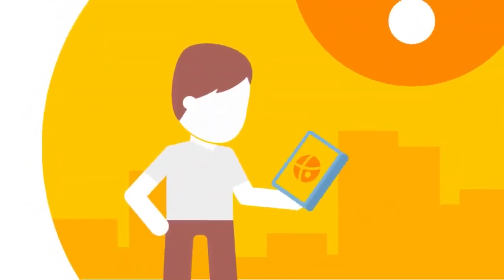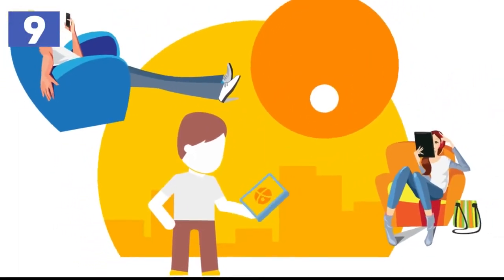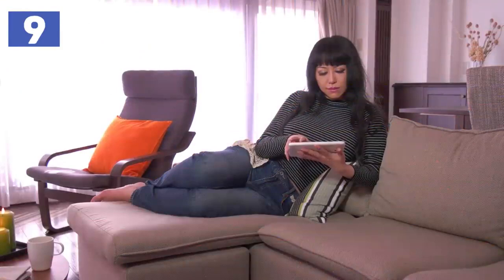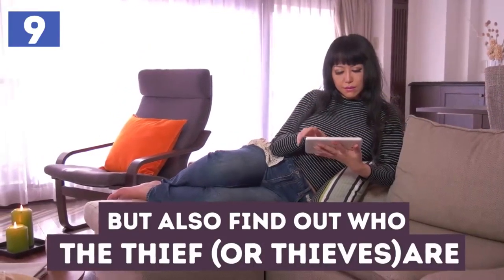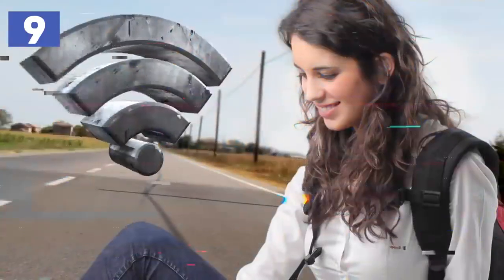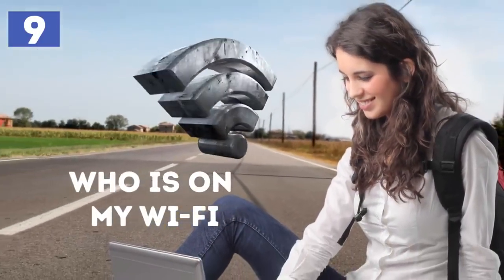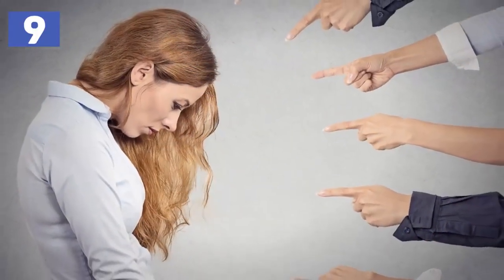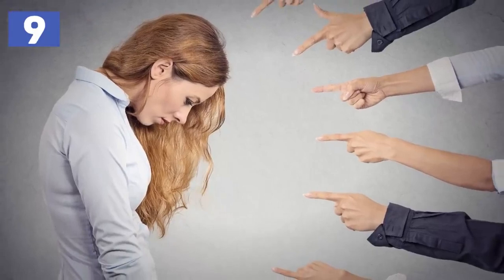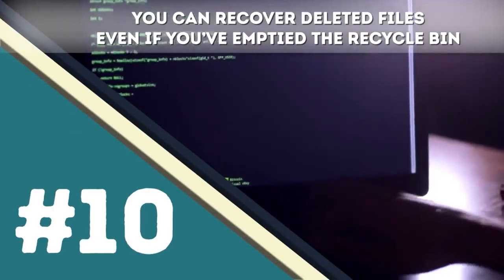Number nine: Find out who's stealing your Wi-Fi. It's annoying when your connection is slow because someone else is taking advantage of your Wi-Fi. If you don't just want to change your password but also find out who the thief is, you can download 'Who Is On My Wi-Fi' and maybe go confront them — there is nothing more embarrassing than telling someone you know they've been stealing from you.